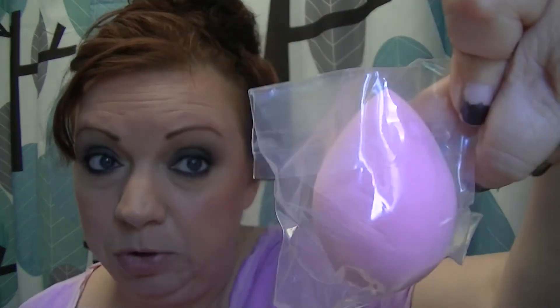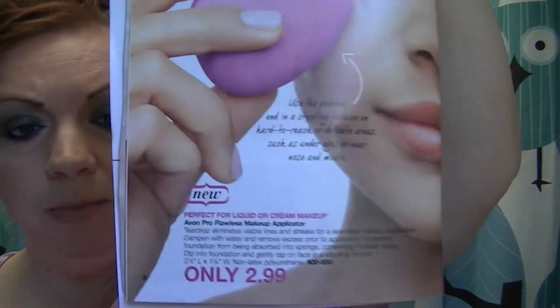The next item makes its debut in Campaign 23, which I showed in the highlights video. This is Avon's answer to the beauty blender — a makeup blending sponge. It comes in a pouch with a little sheet that tells you how to clean it: soak up water, squeeze out excess, douse in gentle hand soap or shampoo, rinse until makeup washes out, then let it dry naturally on a towel. I believe this is $2.99 — yep, it's $2.99, the Avon Pro Flawless Makeup Applicator on page 8 of the Campaign 23 brochure.